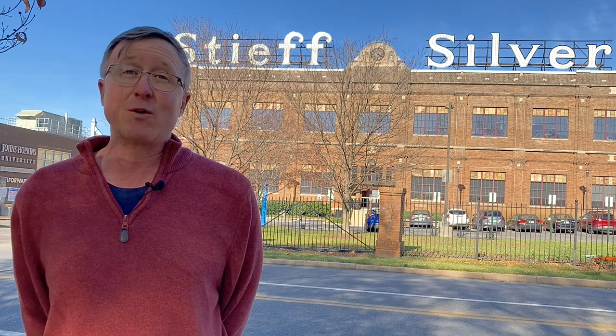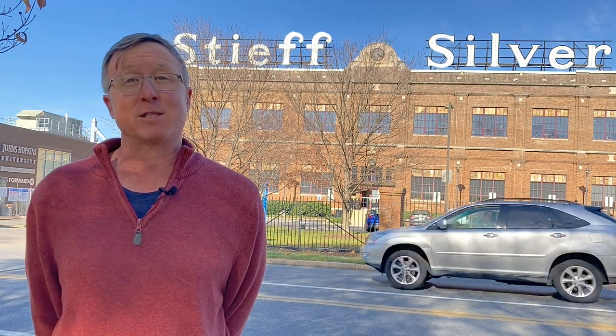Hello everybody, this is Johns Hopkins with Baltimore Heritage, and we're back with another of our 5-Minute Histories videos. Today we're going to talk about the Steve Silver building that's behind me.